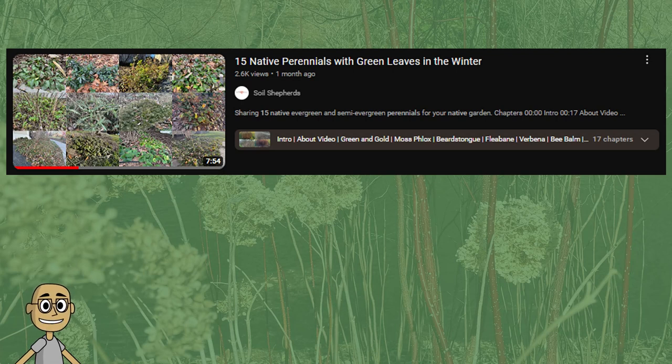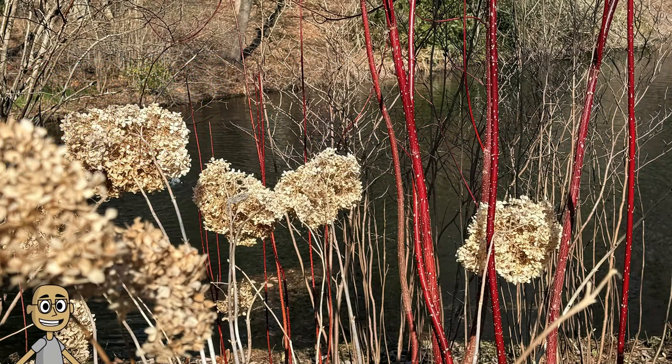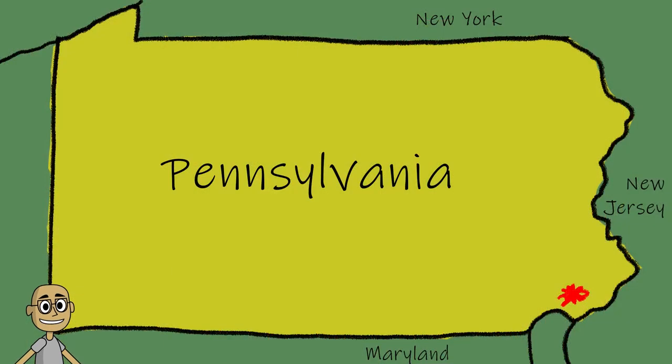In January, I made a video highlighting native plants that are evergreen or semi-evergreen. I felt guilty making this video because there are so many native plants that provide great winter interest without having green leaves. In this video, I redeemed myself by focusing on 12 deciduous native plants that provide winter interest. All these pictures are taken in southeast Pennsylvania, where I live.